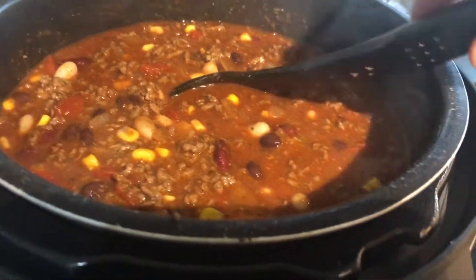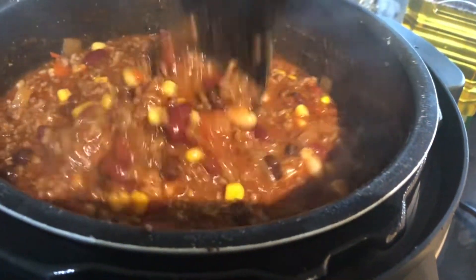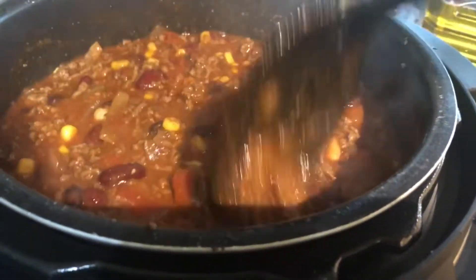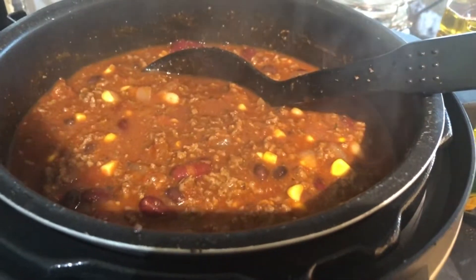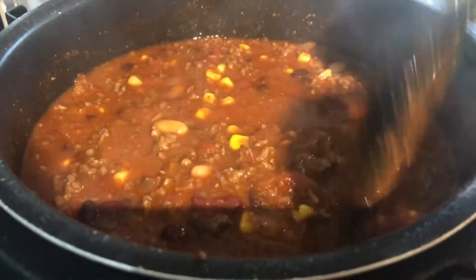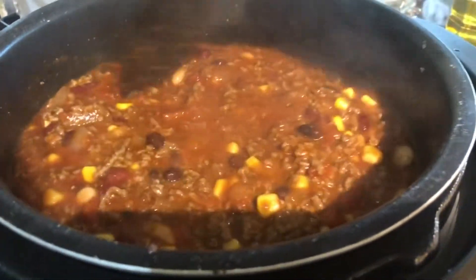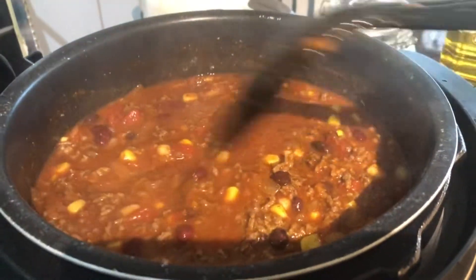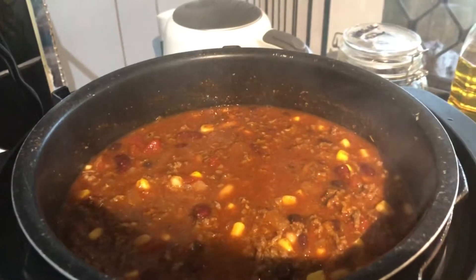I'll give it another try. It's got a lot more colour now. I'm thinking I might add a little bit of cumin in there too — that gives it that real taco sort of flavour. Yeah, it doesn't need anything else now. It's beautiful. Oh my God. Delicious. It's gonna give us heartburn, that's for sure.